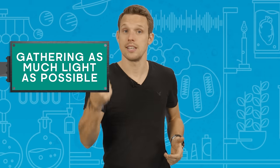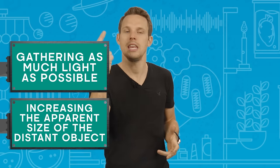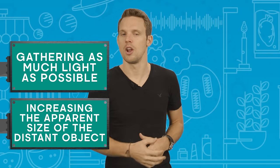When something is further away, it appears smaller thanks to perspective. And it also gets darker, eventually getting to the point where there's just not enough light bouncing off that object and reaching our eyes. Better long distance viewing relies on two things: gathering as much light as possible, and increasing the apparent size of the distant object.